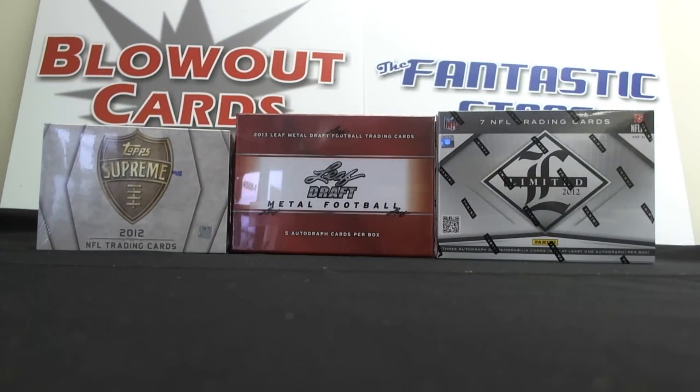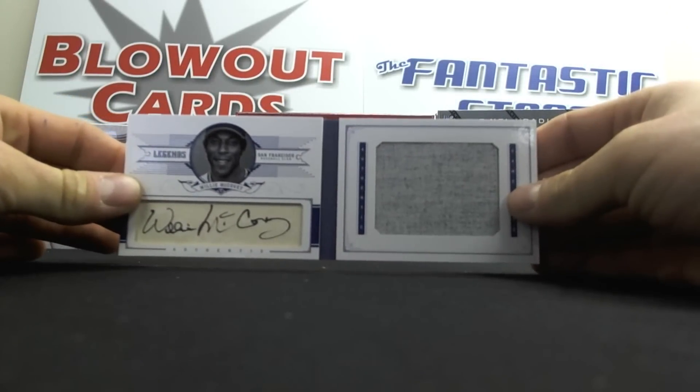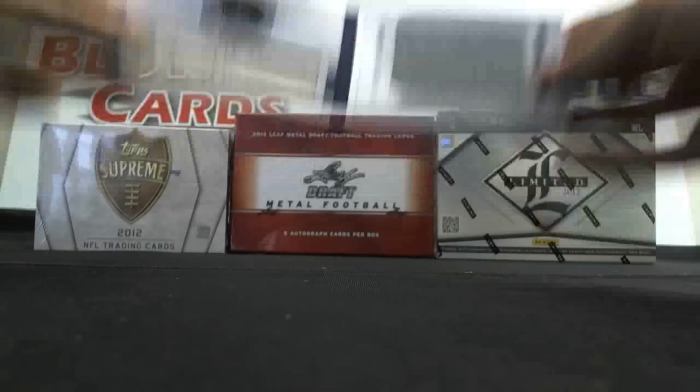Then we had Johnny L. open up some National Treasures baseball. There was a lot of it open today. We had a Cut Signature Jumbo Relic Booklet of Willie McCovey, numbered to five. Great hit right there.